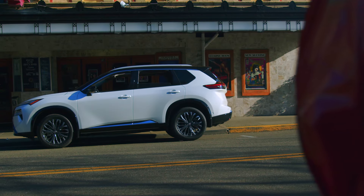Hey everyone, this is Russell from Nissan Parts CC. I'm here today with the 2024 Nissan Rogue, specifically the Platinum Edition with the Premium Package.